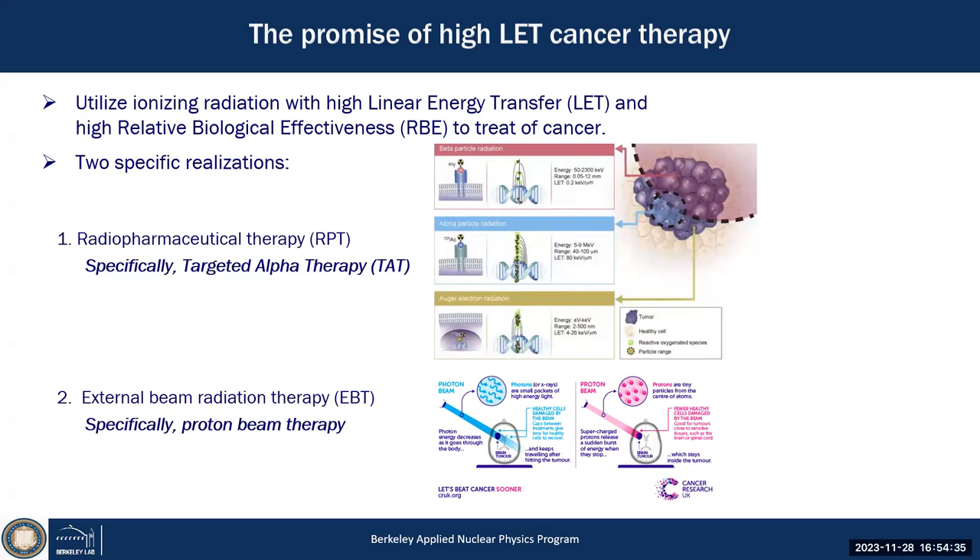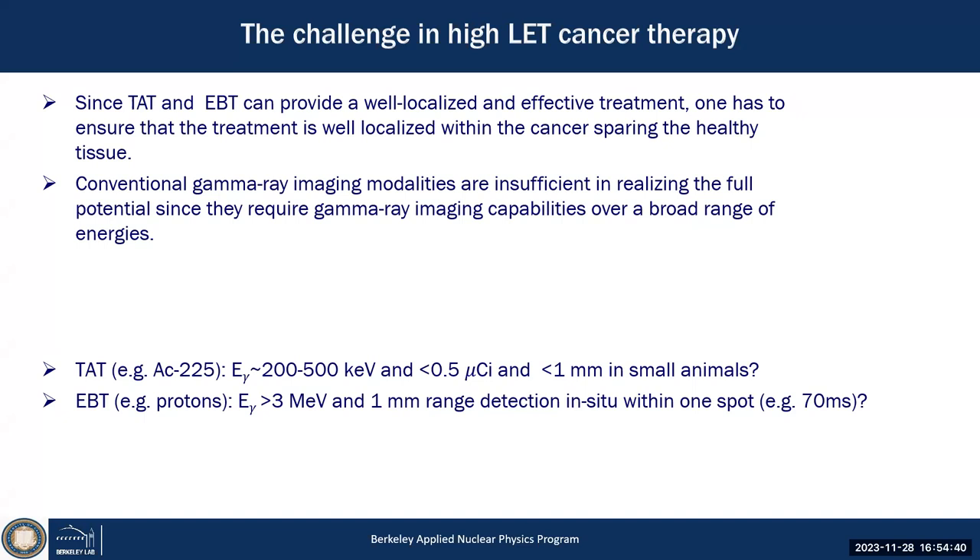Both come with challenges: they're extremely effective at killing cells, but you must ensure you kill the cancer and not the healthy tissue right next to it. Both relate to the verification of biokinetics. In targeted alpha therapy, you want to make sure the alpha particle with its pharmaceutical actually ends up in the cancer. The challenge is that actinium-225 — one of the most promising radionuclides — is so effective that you need only 0.5 microcuries, a factor 1,000 less than normally used.